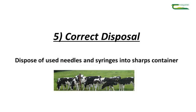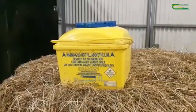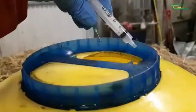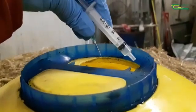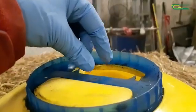Point five in your vaccination protocol is to dispose of all your leftover medicines and sharps — your needles and syringes — correctly. Any sharps, like your intranasal administrator, the needle used for vaccination, and your syringes, go into a sharps container.